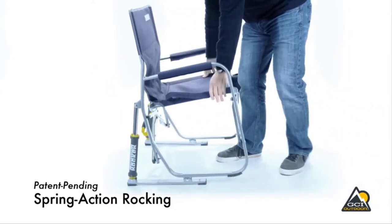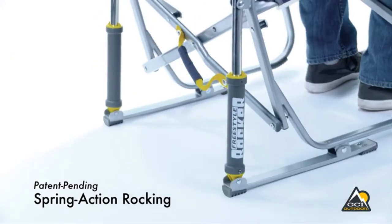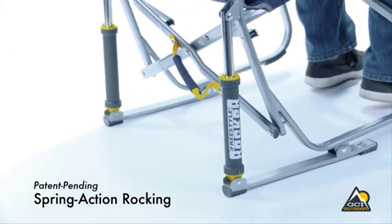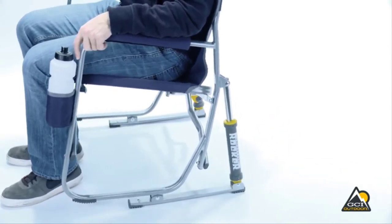With a patent-pending spring action rocking technology, the chair rocks smoothly with its uniquely designed rock shocks. The Freestyle Rocker provides a smooth and relaxing rocking motion on soft or hard terrains.